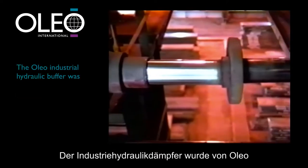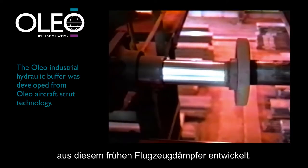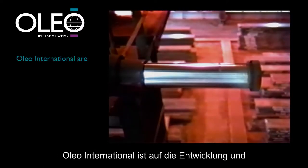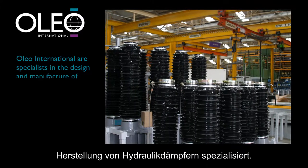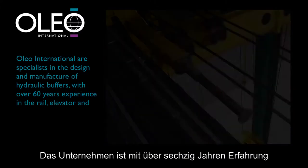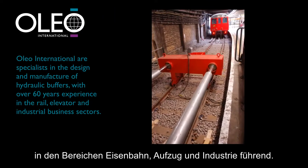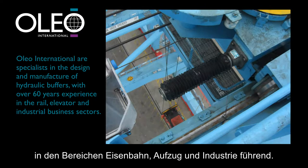The Oleo industrial hydraulic buffer was developed from this earlier Oleo aircraft strut technology. Oleo International are specialists in the design and manufacture of hydraulic buffers. They are leaders in the field with over 60 years experience in solving impact problems in the rail, elevator and industrial business sectors.